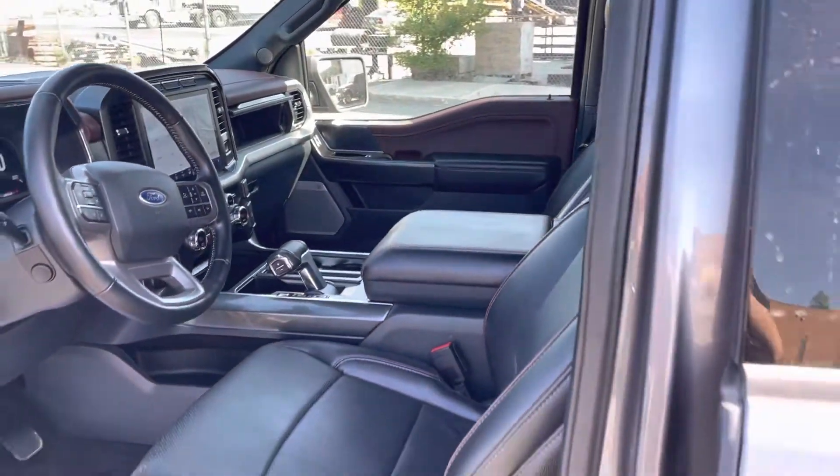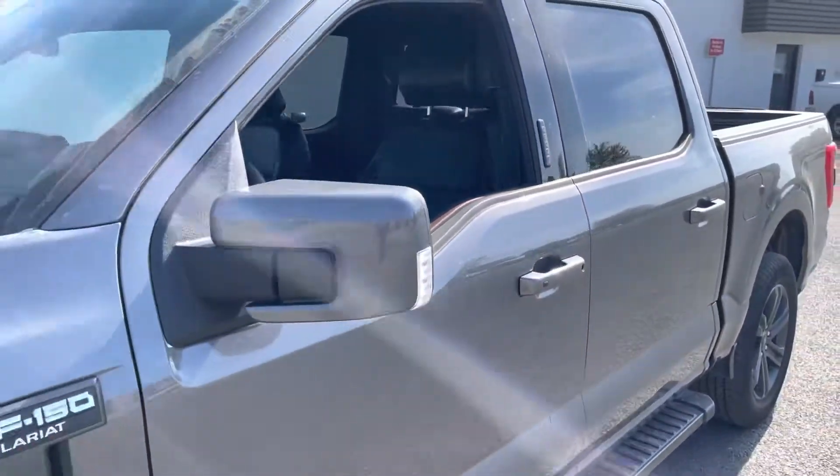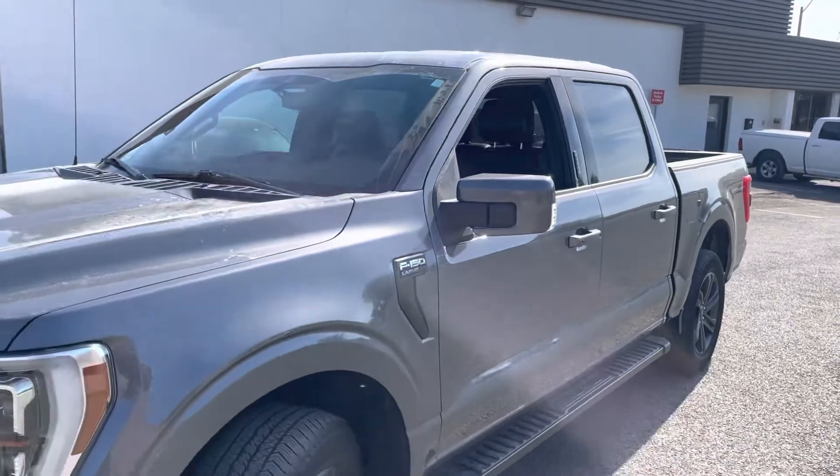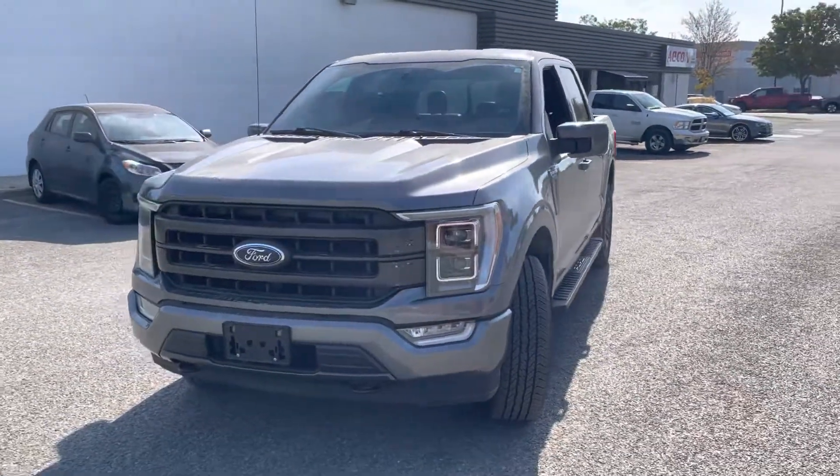This vehicle is available right now. If you do want to come have a look at it, please let me know. This truck is available — thank you.